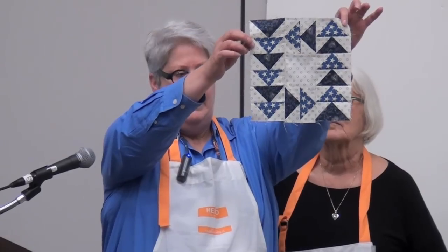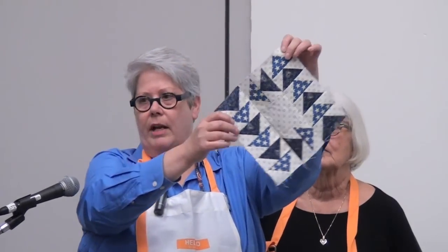Hi, I'm Lori Simpson of Minnick and Simpson. I'm Polly Minnick. Our collection this time around is called Indigo Crossing, and this is a block we did. It's very simple — we do simple. This collection: we're usually known for Americana, we do a lot of red, white, and blue. We're not limited to that, but this one is all just blue and creams.